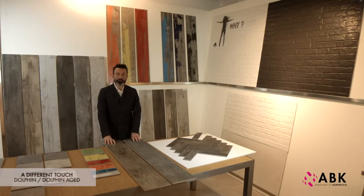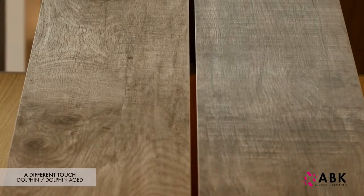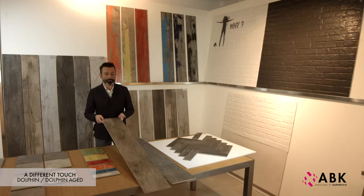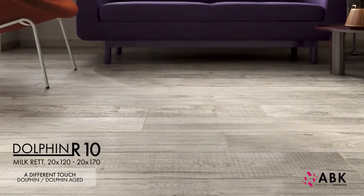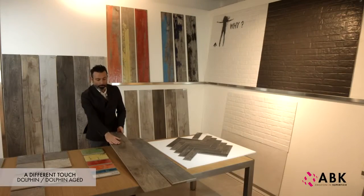Another characteristic of the Dolphin collection is that it comes with two different surfaces based on two different types of texture. The 40x170, 20x170, and 20x120 — in other words, all sizes in the range — come with an R10 type texture, which reveals a characteristic wood grain when viewed against the light, but at the same time has a soft touch and is easy to clean.